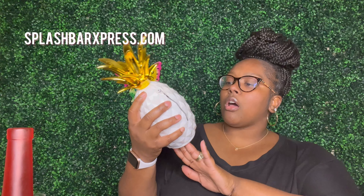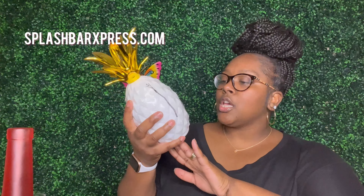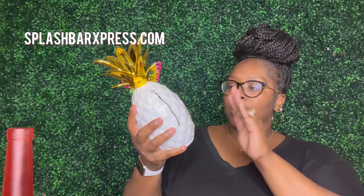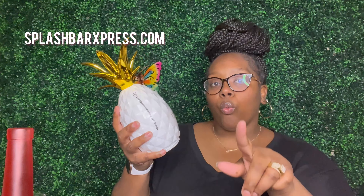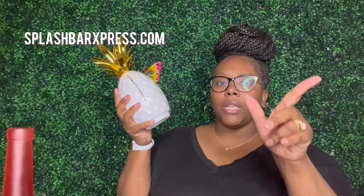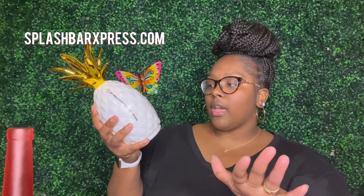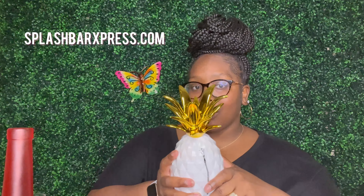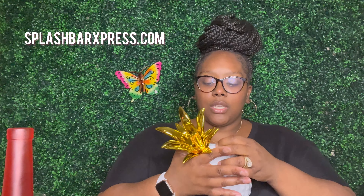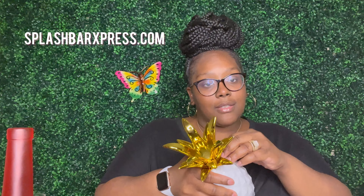So this one is gluten-free, non-GMO, and made with premium rum. The other ones had Dutch vodka, but this one has rum, Dutch cream, and vodka. I'm excited to see what color this is and how it tastes, so let's get it opened up.